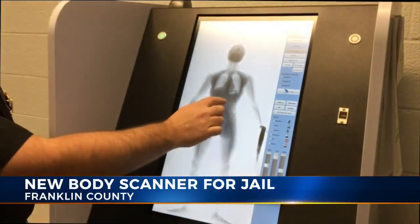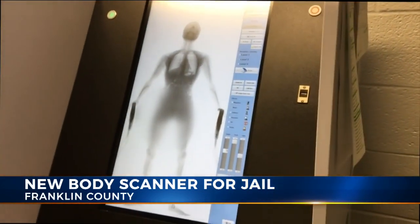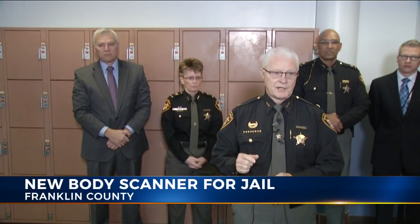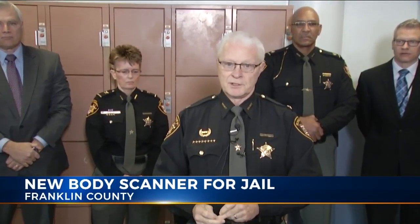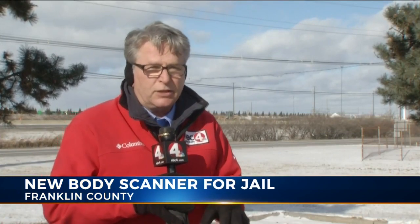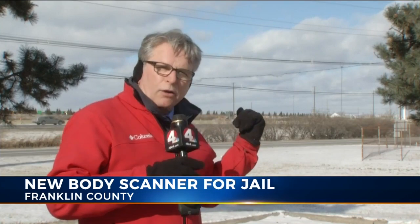The idea for full body scanners came along when Scott was still sheriff. He noted, 'I happened to be the one in office once we got it, but this entire process began a long time ago.' The full body scanner will be used on incoming inmates, those working in the kitchen, and others working out on road crews in Columbus. Reporting from Jackson Pike Jail, Rick Reitzel, NBC4.